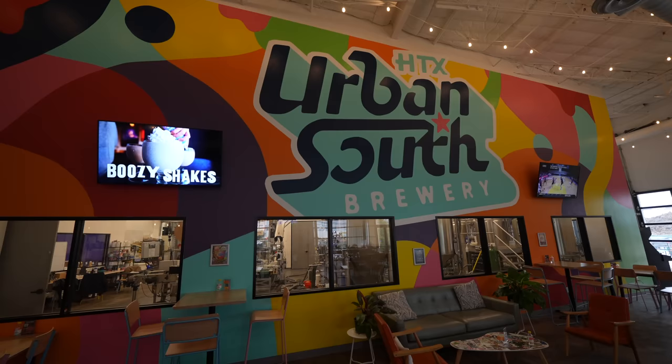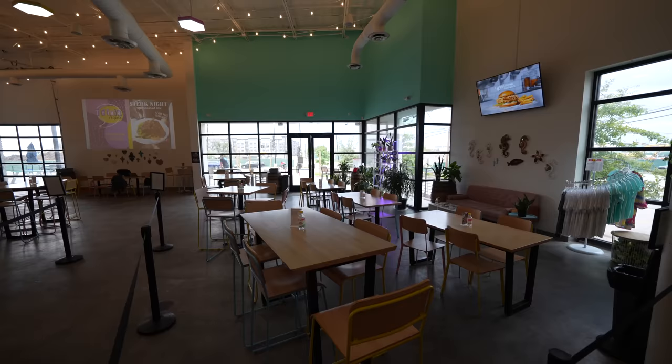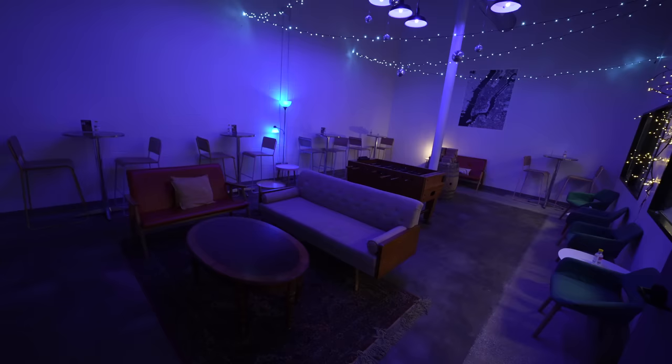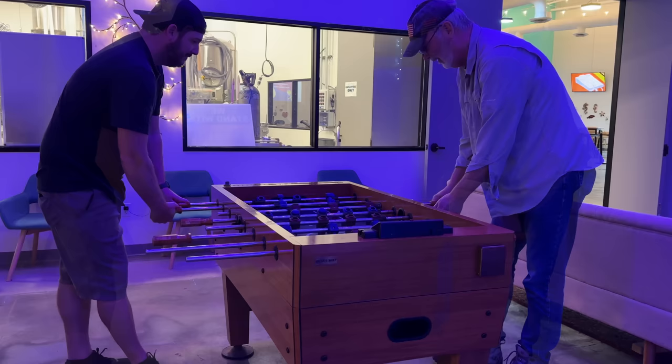We had one more thing we wanted to do right around sunset so we had some time to kill and went to Urban South. We went there because our waitress at the Hobbit Cafe told us it was a great brewery with lots of very unique beers. It has an awesome vibe and it's definitely a spot I'd come back to if I was in Houston. We killed some time with a game of foosball before heading out for our last stop — seeing the bats.